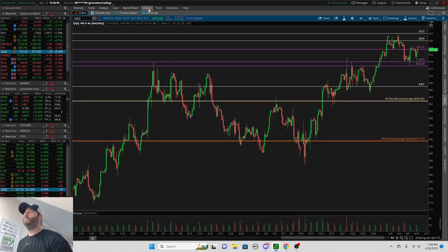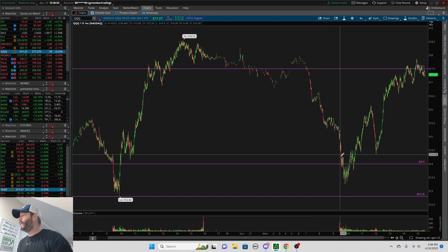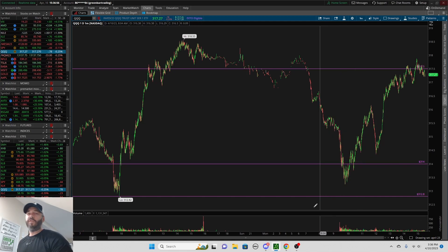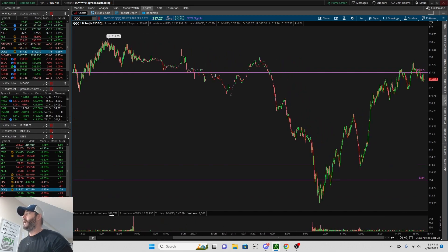Going into my trades, I was short the QQQs and I was short Microsoft. The reason why I got out is because, like I just showed you, intraday we were coming down to support, so I wanted to take off my trade there, and that's exactly where I got out. Then it came right back up and filled this entire drawdown, and this is where we currently sit right now.